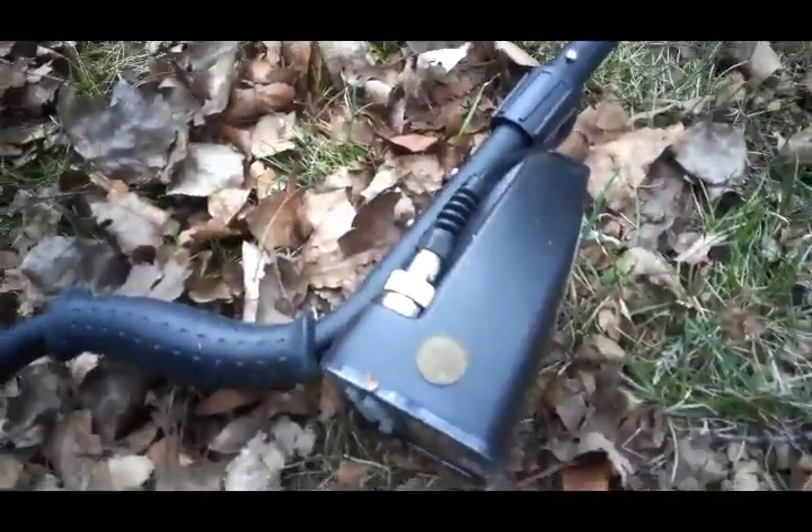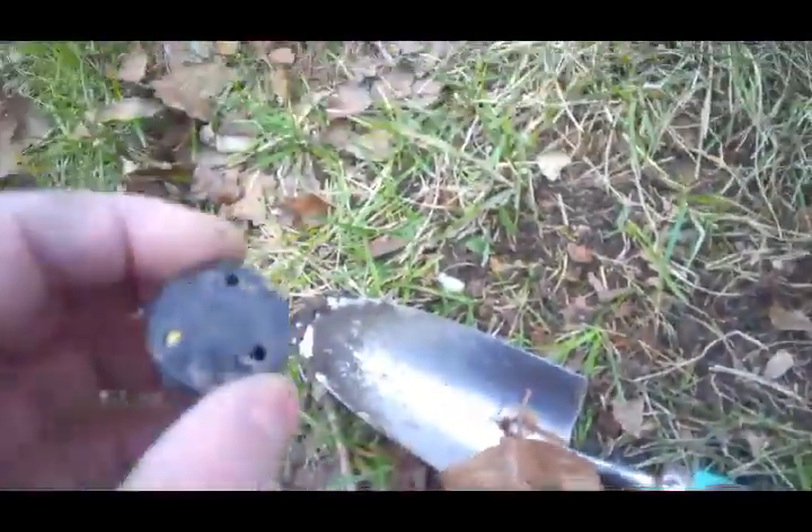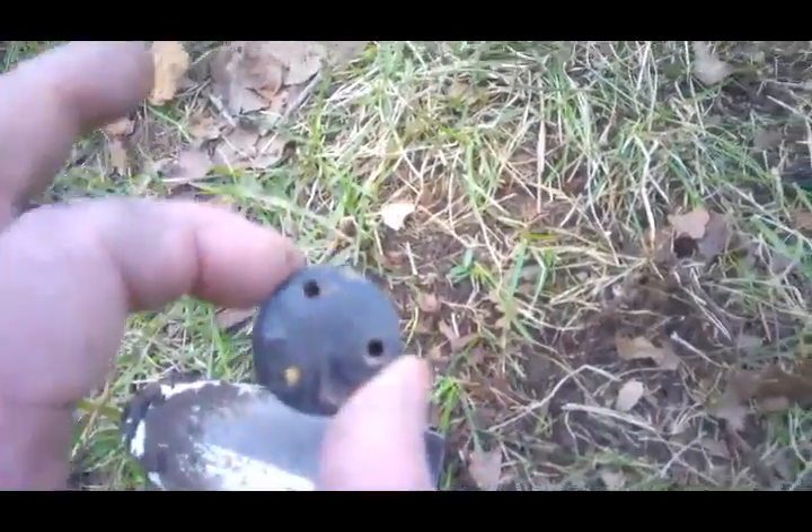Out of the next hole we got another penny. Then out of the hole I just filled in right here, we pulled out this mystery item — I have no idea what that is. If anybody knows, leave a comment and let me know; put me out of my misery otherwise I might not get any sleep.